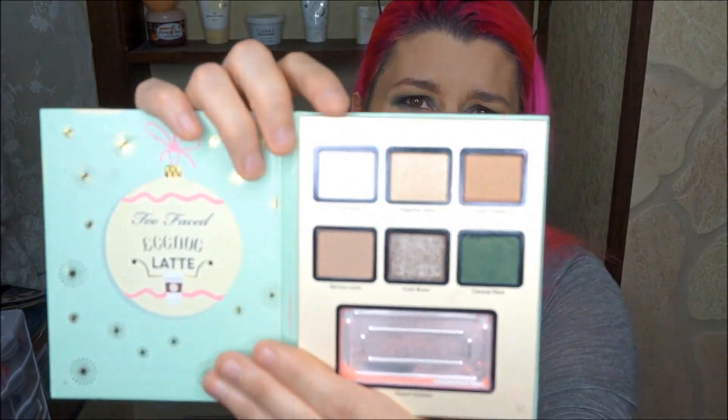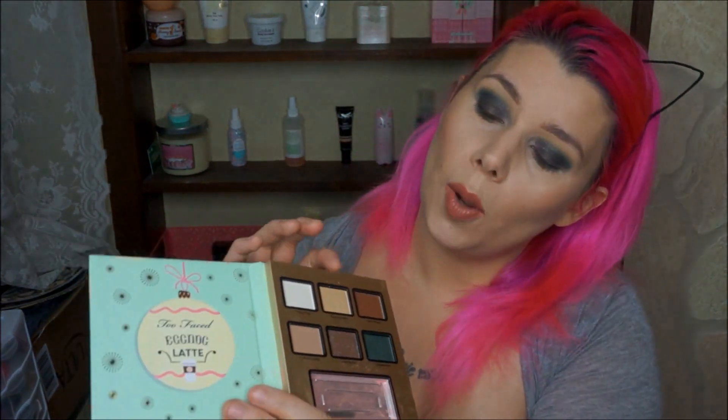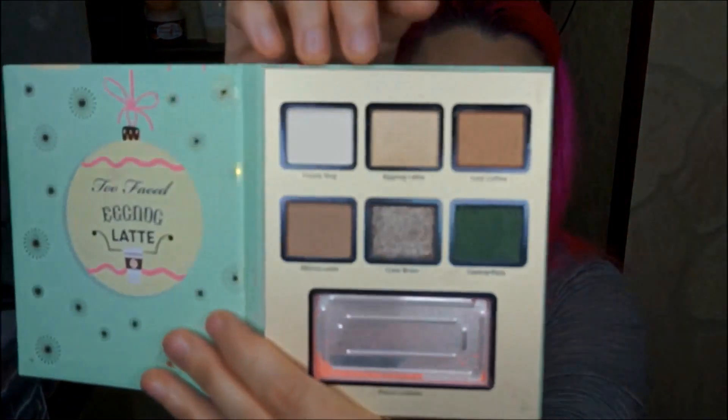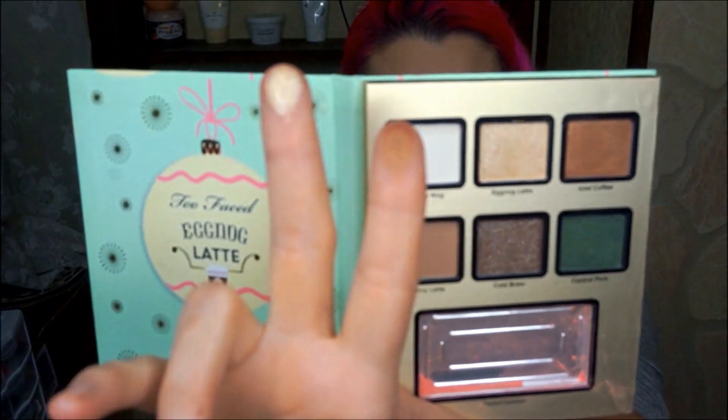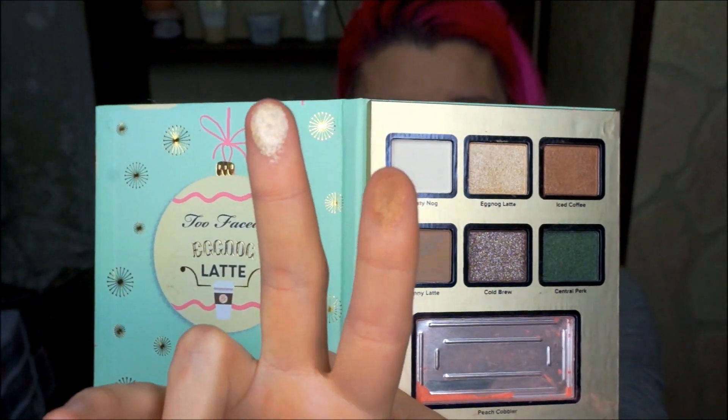We're going to start with Frosty Eggnog — I'm not really going to swatch the white ones because they're white, or this one is more like a really, really light cream color, not quite white. So we'll skip to Eggnog Latte and Iced Coffee. The Eggnog Latte is a very nice champagne kind of shimmer color and Iced Coffee is a gorgeous copper.